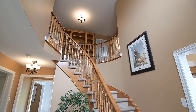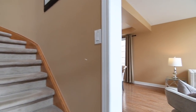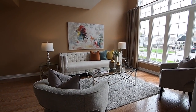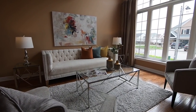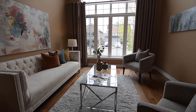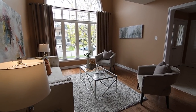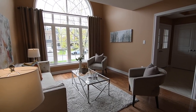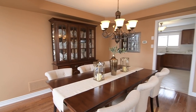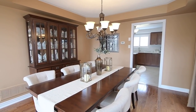Directly to the right are the open-concept living and dining rooms, beautifully combined entertaining spaces showcasing a large dining room window, as well as a huge south-facing arched window with a vaulted ceiling above it in the living room, both of which allow for an abundance of natural light. Both of these spaces are also finished with hardwood flooring, and the dining room additionally features a coffered ceiling with an elegant light fixture, as well as direct access from the kitchen for entertaining convenience.